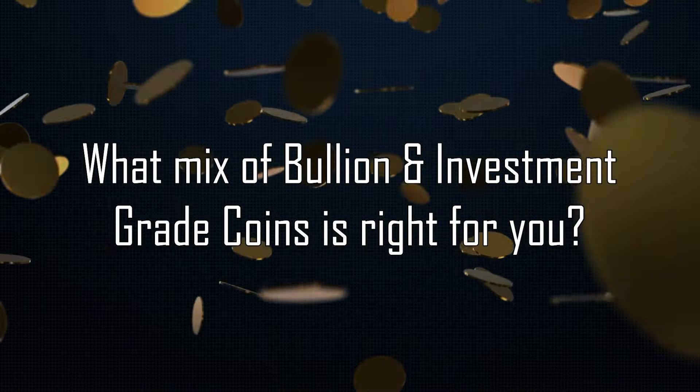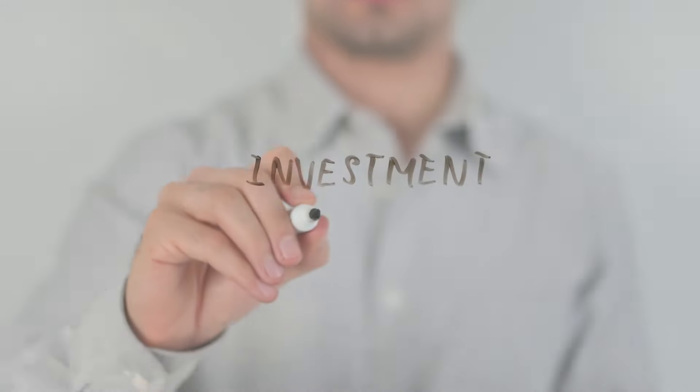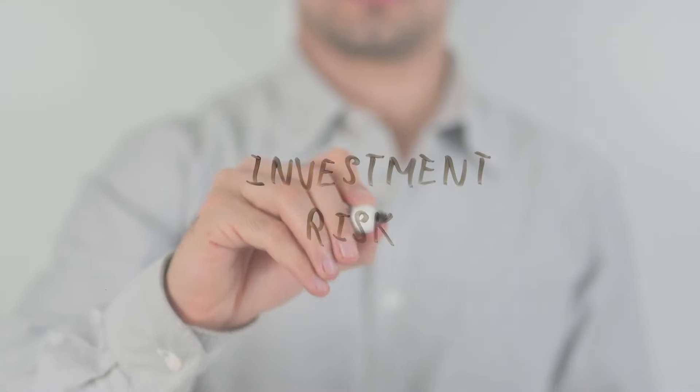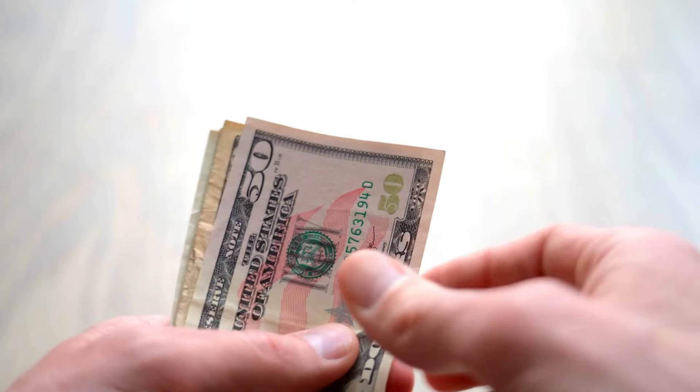What mix of bullion and investment-grade coins is right for you? Well, it all depends on your individual risk tolerance, your return expectations and timeframes, and your liquidity goals. Owning precious metals as part of your overall investment portfolio is, of course, not without risks. All investments, including precious metals, can go up and down in value.